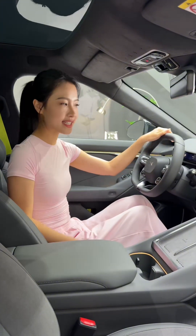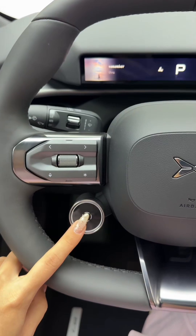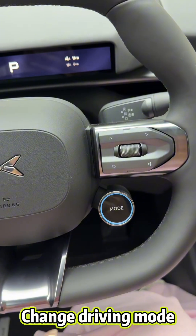The fourth point is the three-spoke steering wheel. If I click this button, assisted driving is activated. And if I click this other button, we can switch between different driving modes.